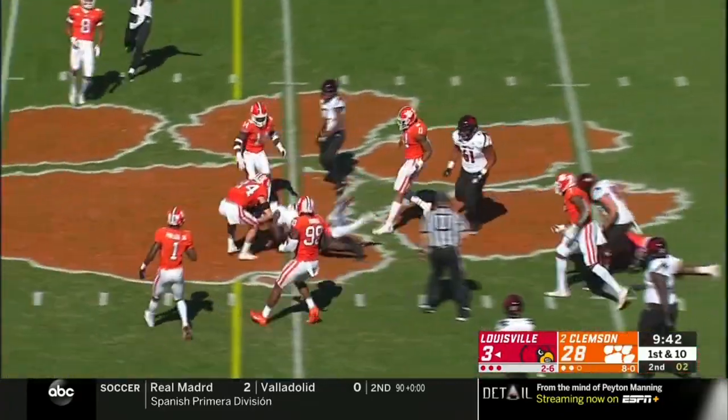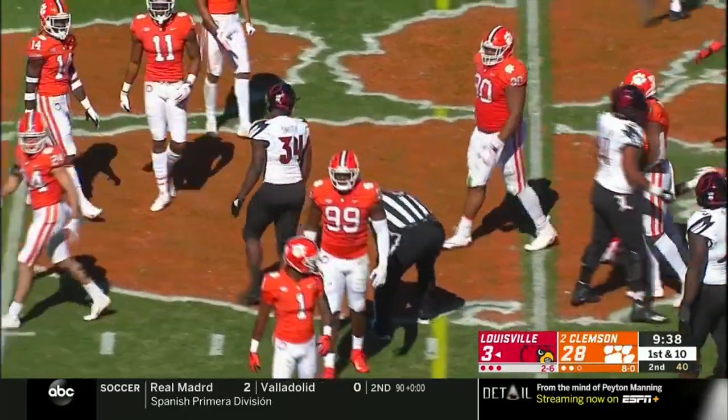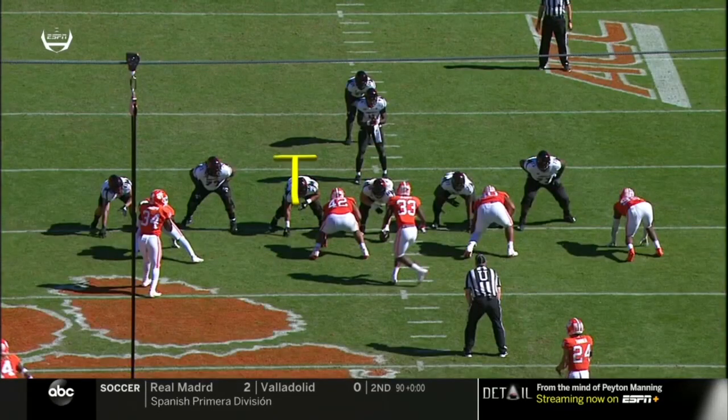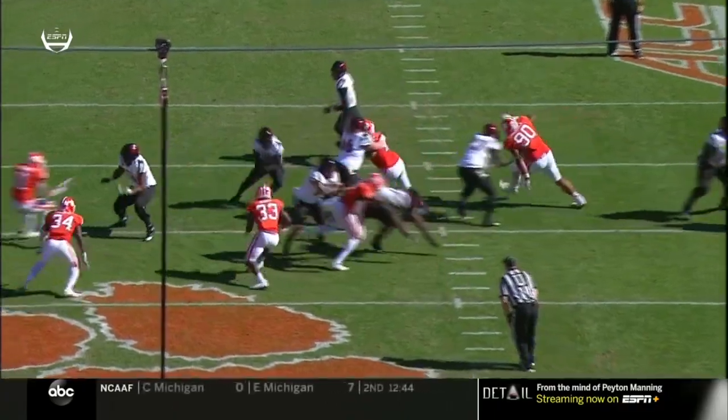He goes again — breaking a couple of tackles on the side for five. Second and goal. Going faster. Etienne brought down at about the three-yard line — third and goal. Going back to what was mentioned: Dabo Sweeney said, 'I'd rather lose the right way than win the wrong way.' He runs his program the right way and they just continue to win at a ridiculous clip.